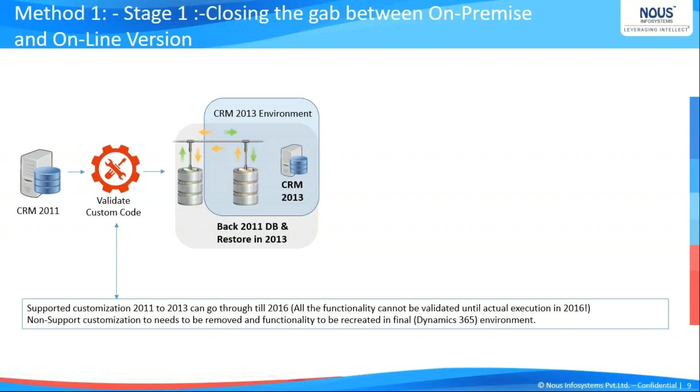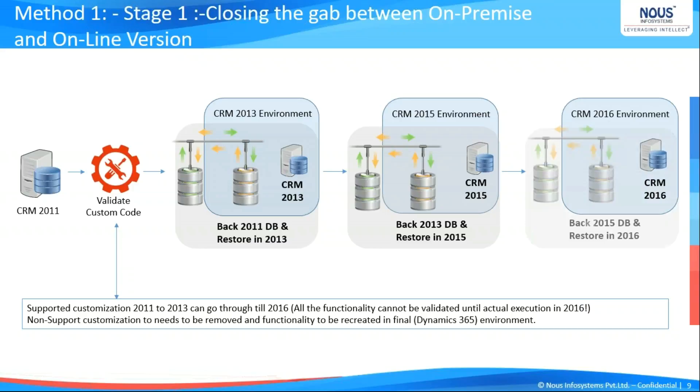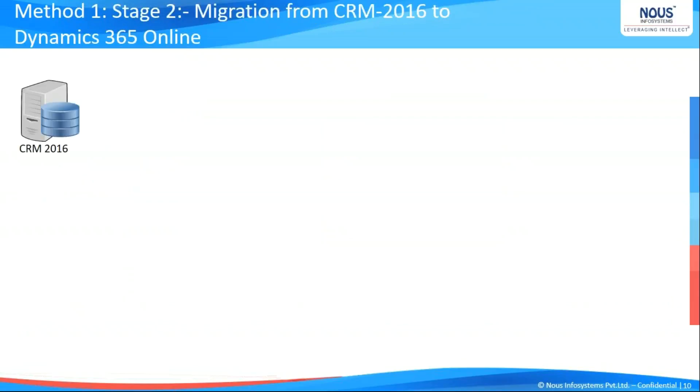Similarly, in the next step, we pull the database of 2013 — upgraded from 2011 — into 2015, and so on. Moving down the line, once we reach 2016, pulling up all the customizations in the form of 2016 with the 2015 database designed into 2016, we have all the customizations we need at one point. At this stage, we are ready to move to Stage 2, wherein we get the new instance of Dynamics 365 established on cloud and move all our customizations to the cloud environment.